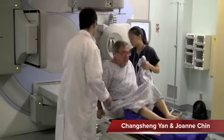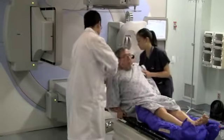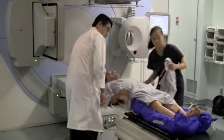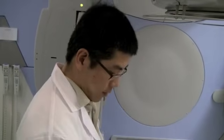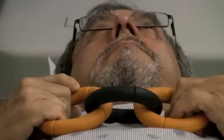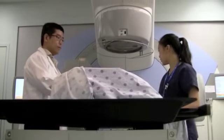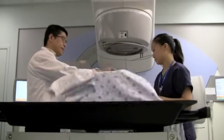Here at Sunnybrook we see and treat over a thousand men a year. It's probably the biggest radiation prostate facility in Toronto if not Ontario, because we have a large focus. It is an area of expertise and excellence at our centre, and we have eight radiation oncologists that treat prostate cancer alone.